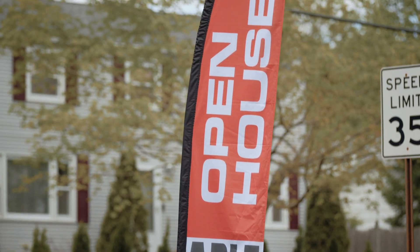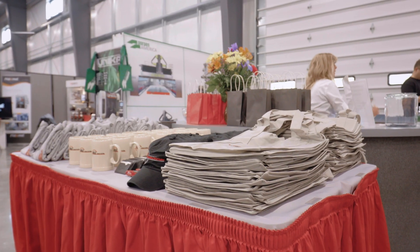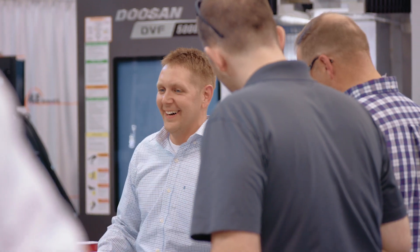Welcome to Abel's Open House. We run it every two years — it coincides with the East Tech Show. It's a time when we invite all our customers to see the new technology, and also really say thanks for all the business we've done with them.